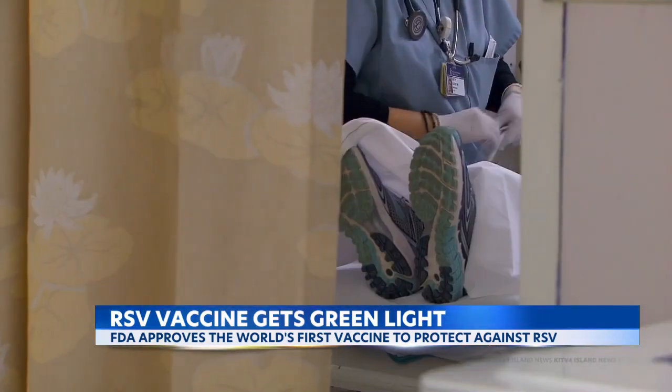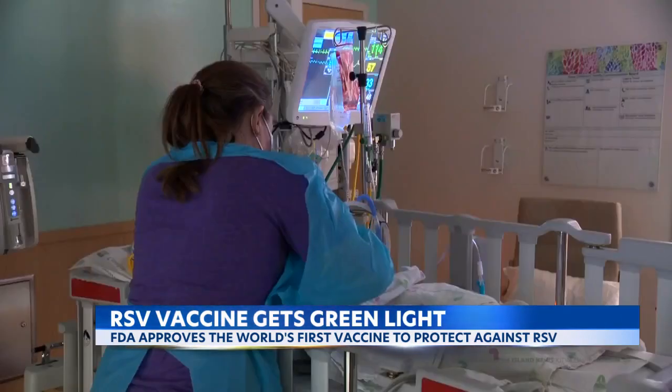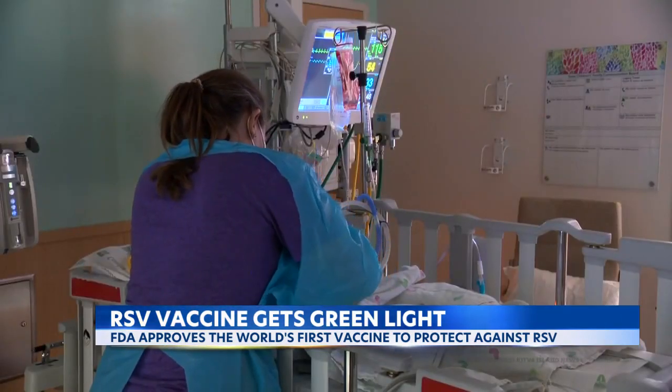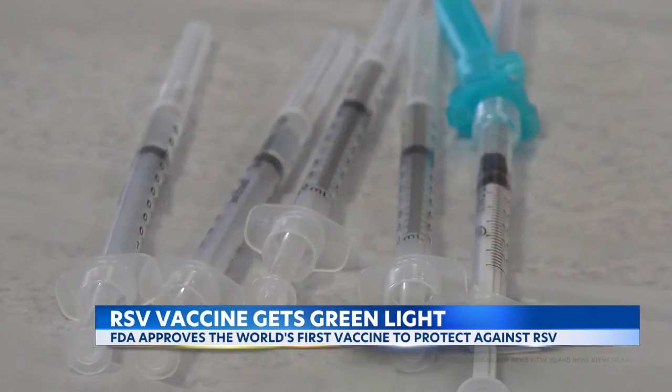Cleveland Clinic geriatrician Kenneth Concilia says the vaccine will have a big impact on future RSV seasons. It can make a real difference, especially targeting vulnerable, susceptible patients. I'm Mandy Gaither.